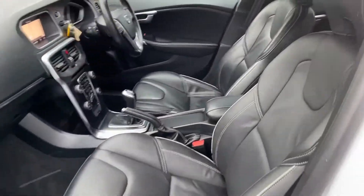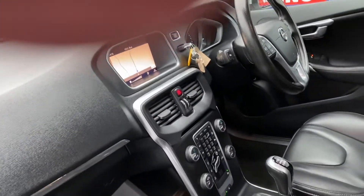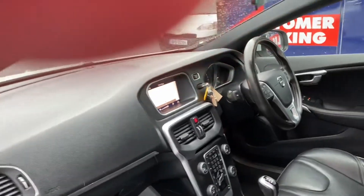A quick look at the interior — it has full leather, two keys are present, sat nav, Bluetooth and cruise control on the steering wheel, and electric windows by four.